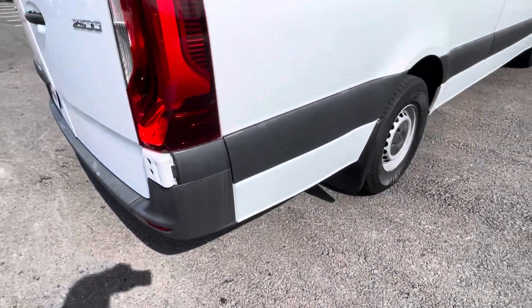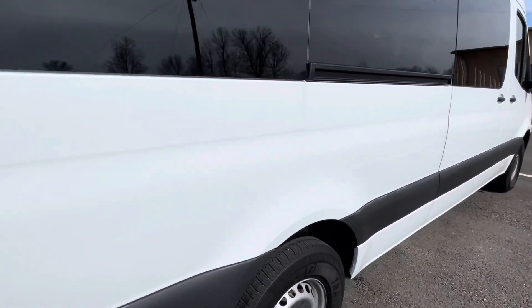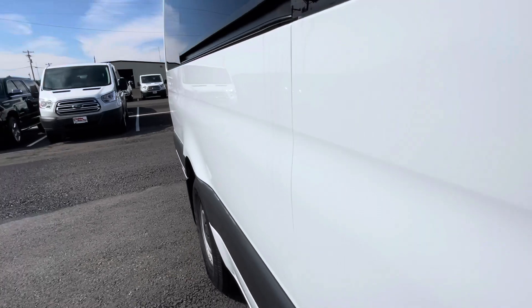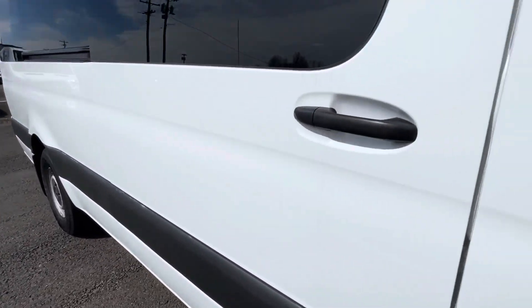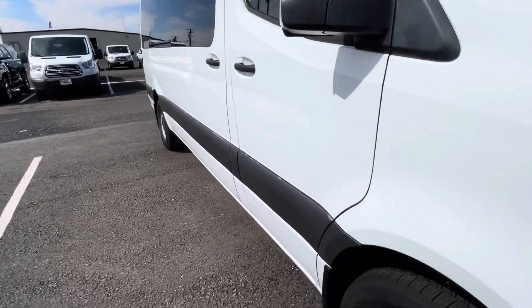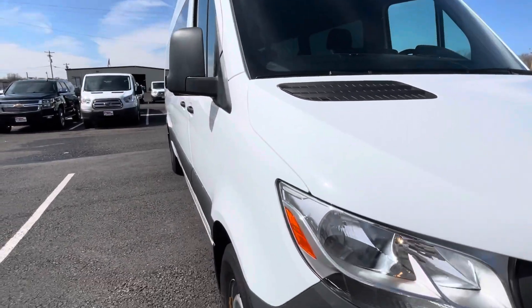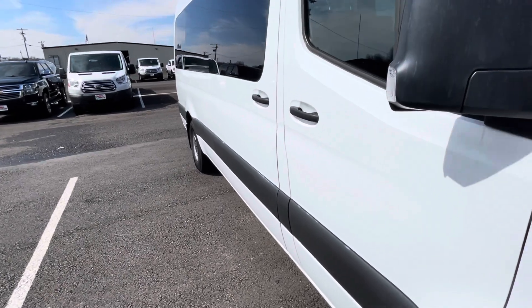Moving to the passenger side. More of the same condition. Just letting this vehicle speak for itself. I'm always super picky on these, trying to see anything at all that I can point out to you. Around the door handles, everything — the passengers move in and out. Really, really clean all the way around this van. I think you're going to be super impressed with the condition. I know I am. And we'll take a look at the interior as well.